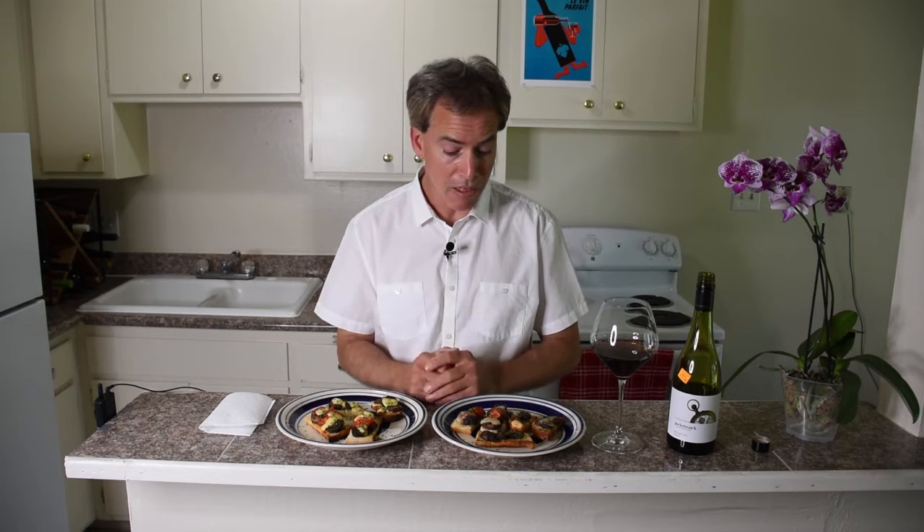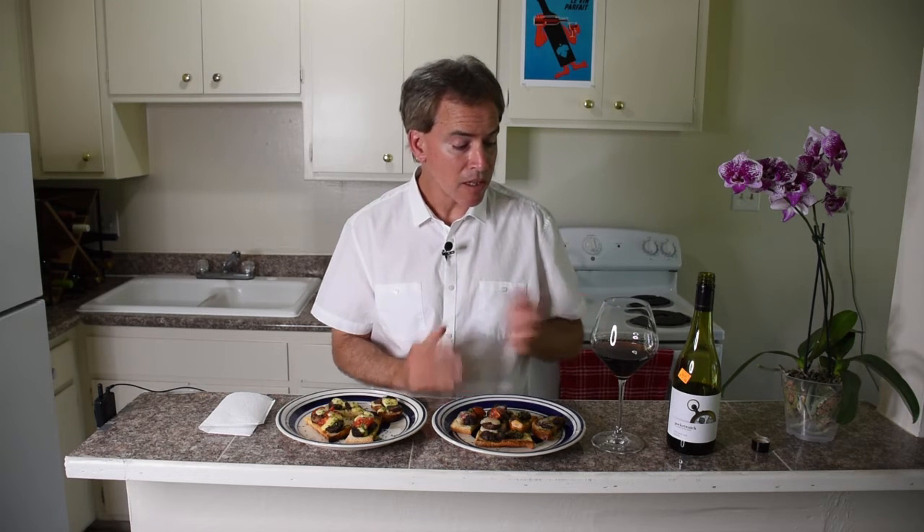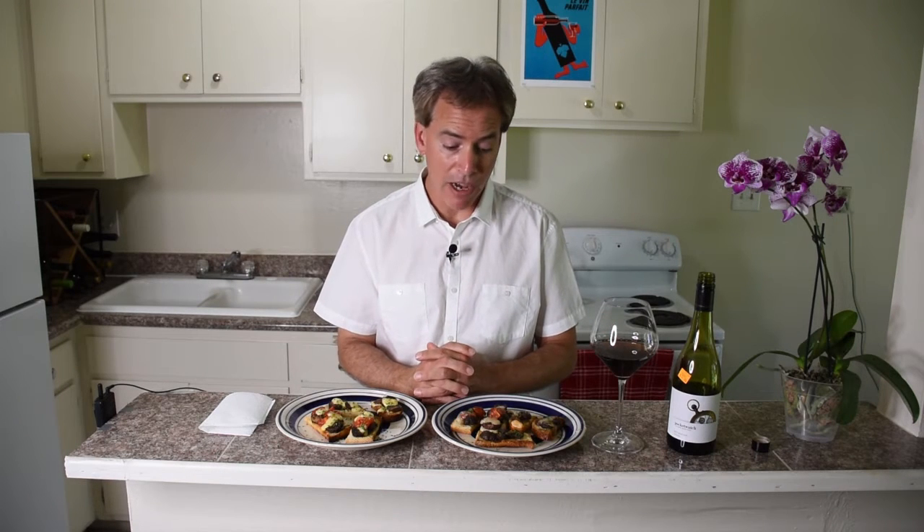I think it sounds terrific, smells terrific, looks terrific. So let's go ahead and see what we got here. This is the 2012 Pocket Watch Pinot Noir coming out of Australia, the Victoria region, and again coming out of Grocery Outlet at $4.99 a bottle. Terrific value.